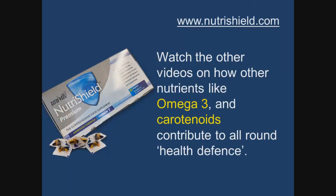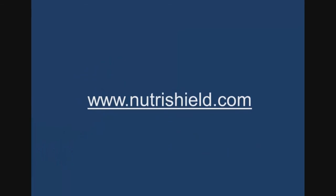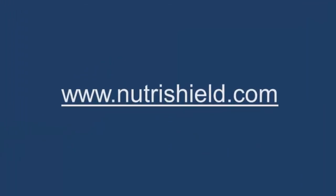We encourage you to watch the other videos on how additional nutrients like omega-3 and the carotenoids really do contribute to your all-round health defense. We also invite you to visit NutraShield.com for all the evidence and the details.